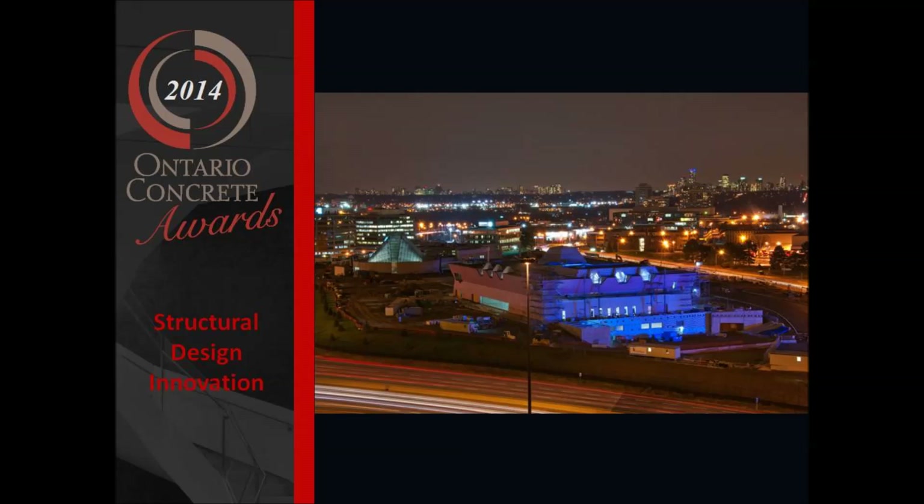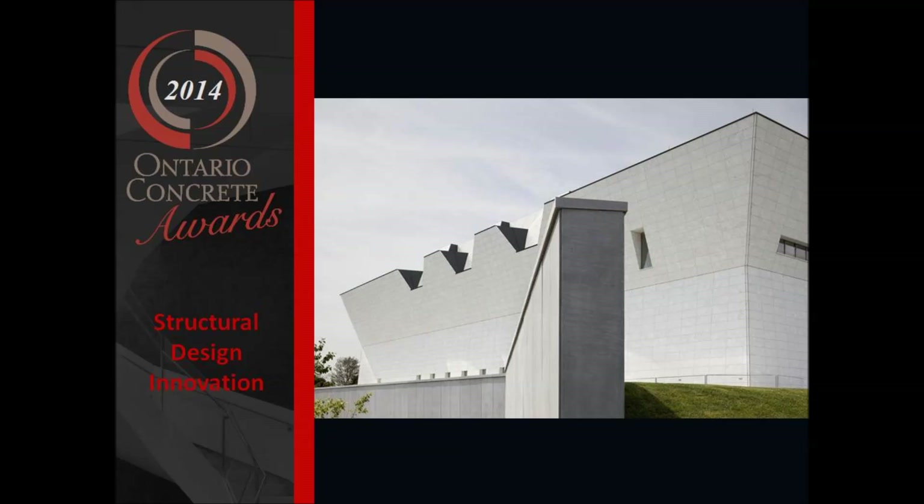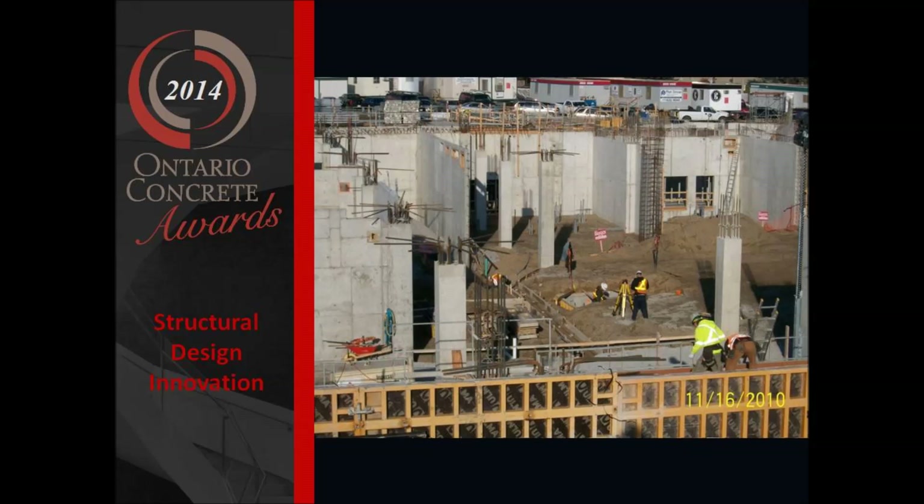The Aga Khan and Ismaili Center project is quite a worthy project, and certainly our team has enjoyed working on it very much. The concrete was not just selected for its suitability to support the sloped cladding facades, but also for its ability to provide mass for vibration and acoustic isolation reasons.